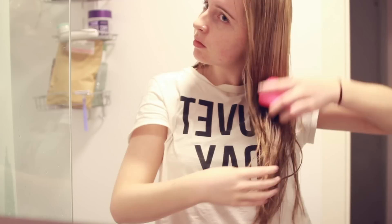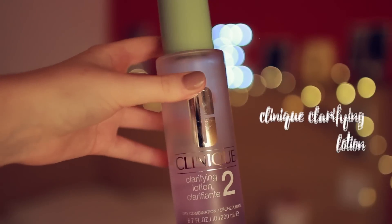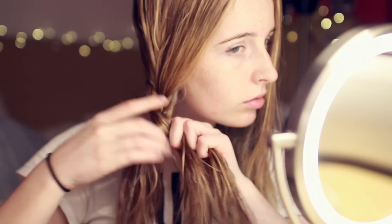Then once I got out of the shower I just brushed my hair and then basically toned and moisturised my face. And then I'm just braiding my hair to keep it out of my face while it's wet, but I don't usually like to sleep with it in braids.